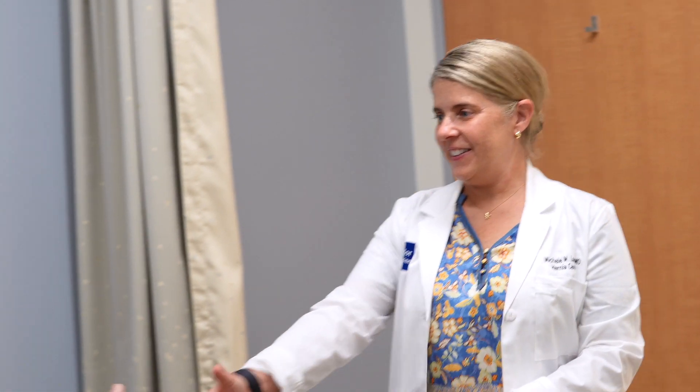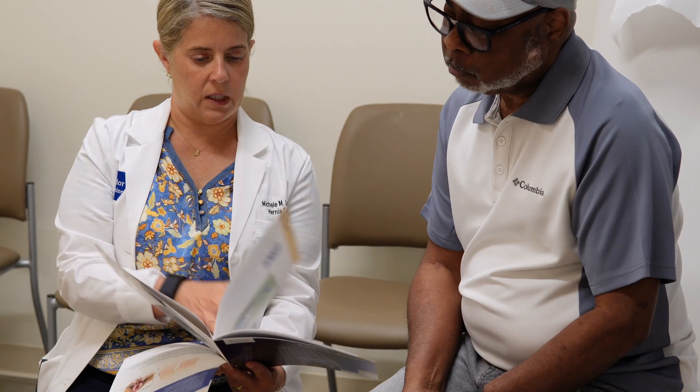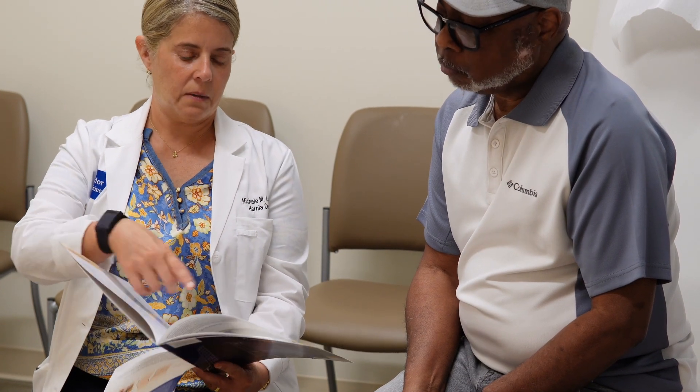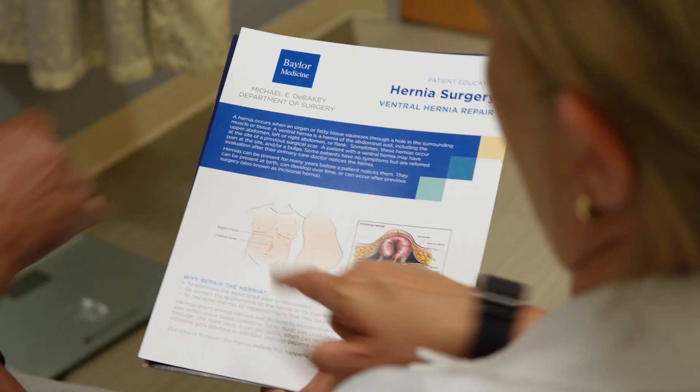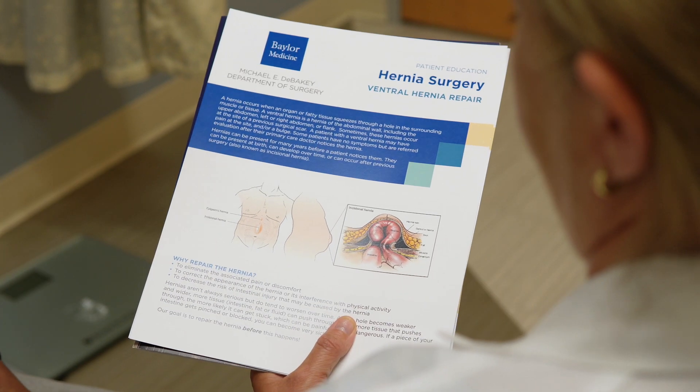It depends on the patient's background, medical history, and how symptomatic they are. Some of it is about timing — it might be a good time to repair it, and it might not be a good time to repair it for other people.